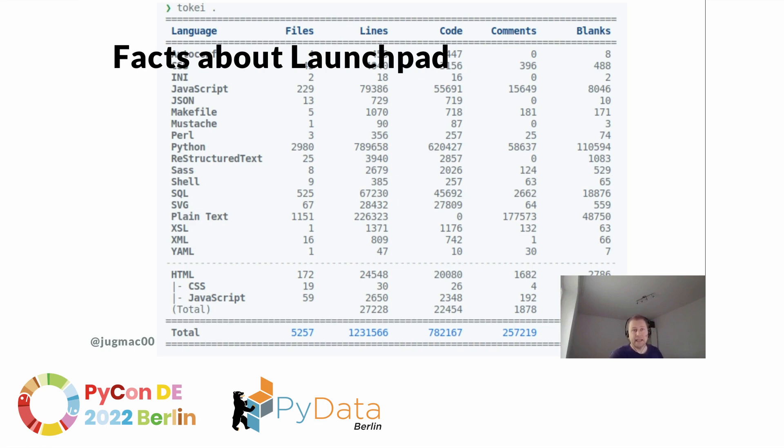Launchpad is 18 years old — in Germany it would be allowed to drive a car or go voting. At some point, up to 30-ish engineers worked on the project concurrently. Currently we are 4 and soon 5, and there is more than 1 million lines of code only in the core library. The test suite takes 6 and a half hours to run on my laptop — something we need to talk about later on.